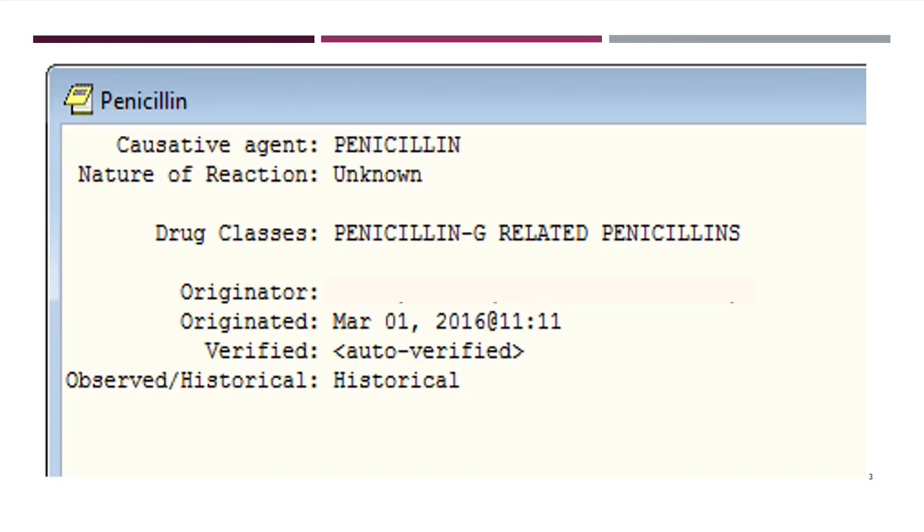How many of you have gone into a chart and seen something like this? This is a screenshot from the VA's electronic health record where it just says 'penicillin' and the nature of the reaction is unknown. It tells you absolutely nothing. In our system it says if it's observed or historical — here it's historical. You have no idea what the patient's allergy looks like. It could be not even an allergy — just an ADR like upset stomach — or it could be a true IgE-mediated anaphylactic reaction.